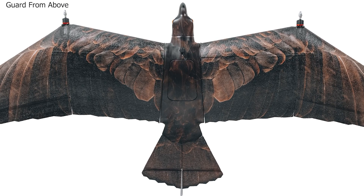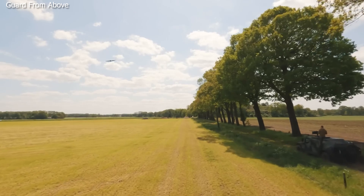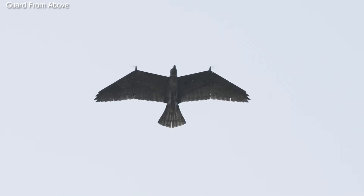The Evolution Eagle is a remote-controlled aircraft that has the same shape, size, and color as a real eagle.